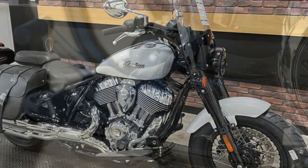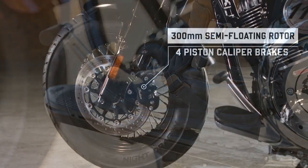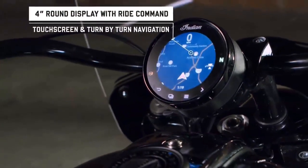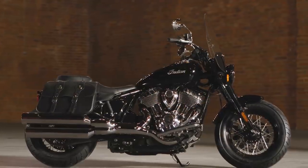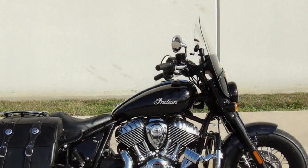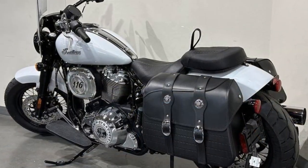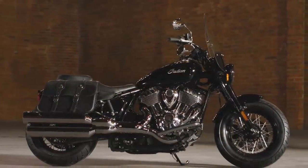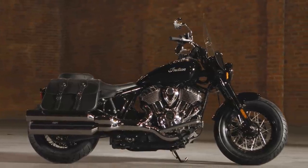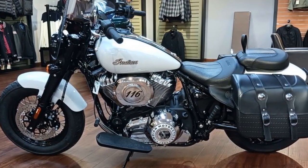Traditional cruisers tend to like going in straight lines or rumbling along gentle long sweepers, and the Super Chief Limited is no exception. A steel tubular frame, 46mm telescopic fork with 5.2 inches of travel, and dual rear shocks with adjustable preload and 3 inches of travel are standard fare in the cruiser world. Stopping power is delivered by a single 300mm semi-floating rotor and four-piston caliper up front, with a single 300mm floating rotor and two-piston caliper at the rear, both ABS-equipped. The overall sensation from the bike is stiffness — nearly every bump on the street transmitted straight to the seat of the pants, and with forward-oriented floorboards it was difficult to stand up to help aid the short-travel suspension.